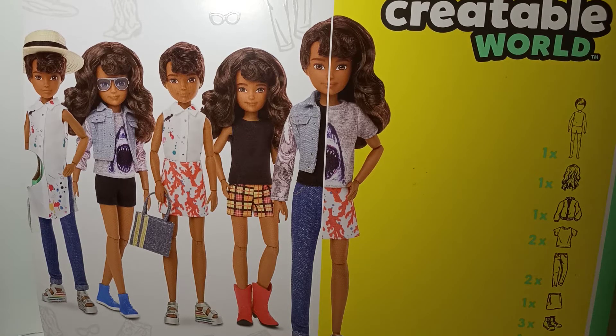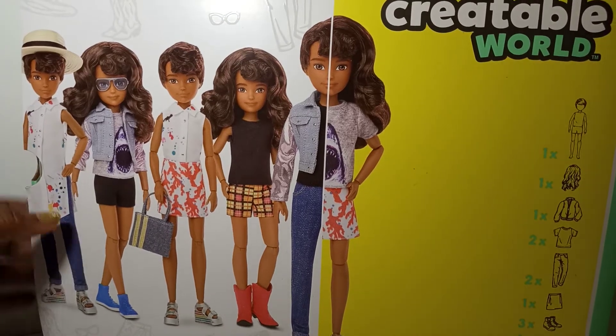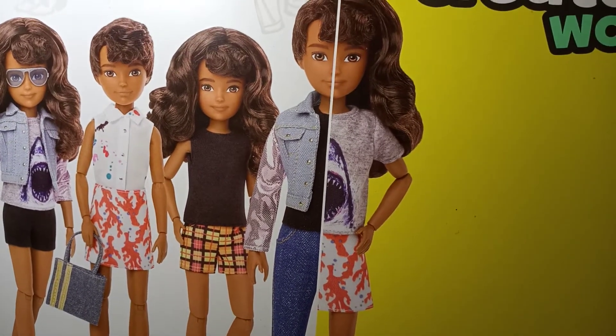Hello everybody! I'm here today to share with you the Creatable Worlds DC 826. This is another one of my birthday gifts from my hubby and I just wanted to share it with you. I'm so excited about this new addition to my collection — I love this one! I'm so blessed. This is a little Latino one, isn't that cute?